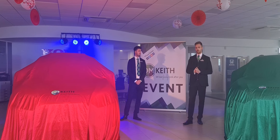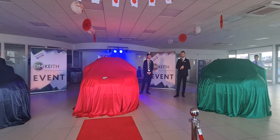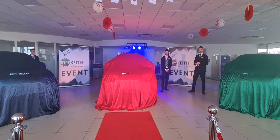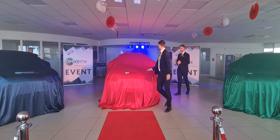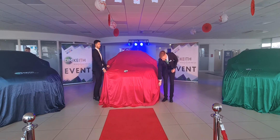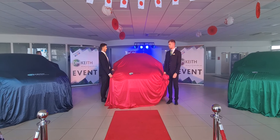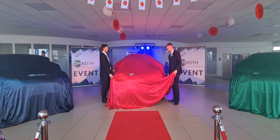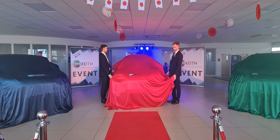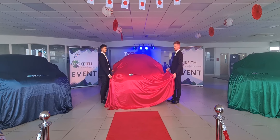I think we should do what we've all been waiting for and unveil these cars. 10, 9, 8, 7, 6, 5, 4, 3, 2, 1 — go.